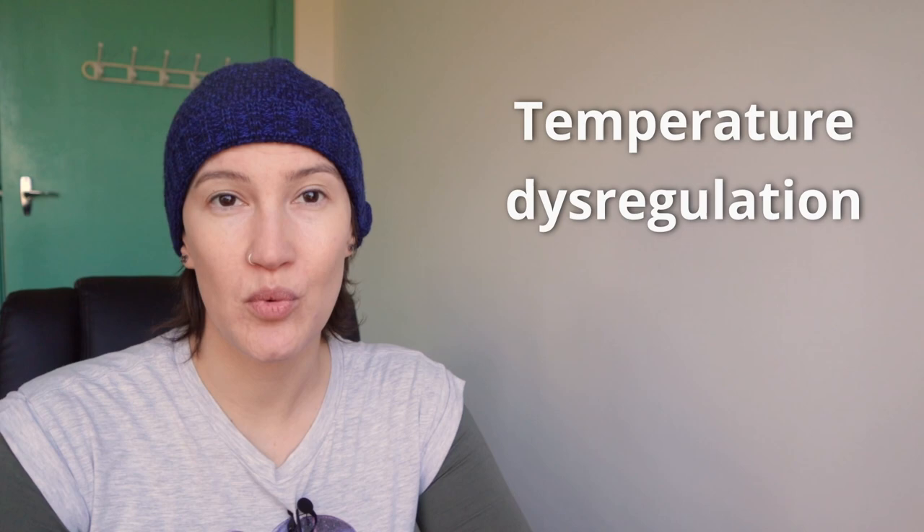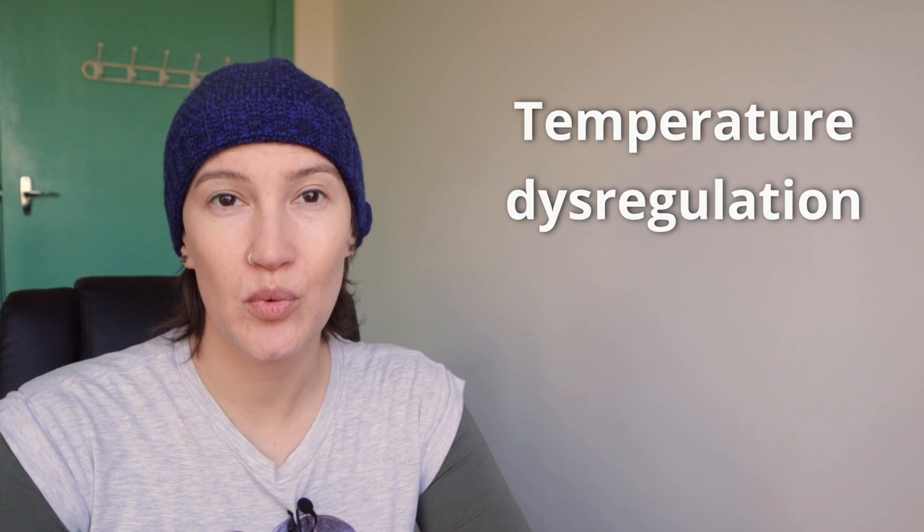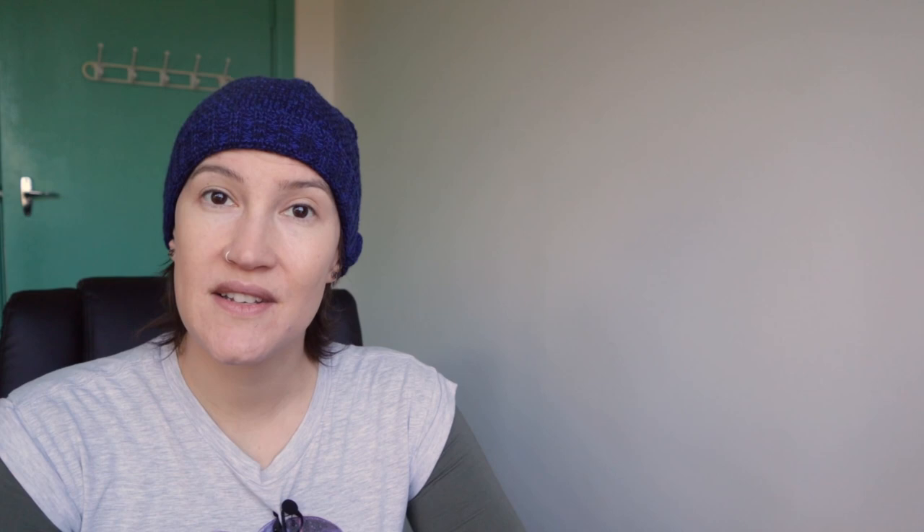Temperature dysregulation is a common problem for many people with ME-CFS — that's myalgic encephalomyelitis or chronic fatigue syndrome. There are various terms used to describe these symptoms, including temperature dysregulation, cold or heat intolerance, cold or heat sensitivity, and disturbed thermoregulation. Temperature dysregulation and sensitivity is common in chronic illnesses, especially those that involve dysautonomia, which is when the autonomic nervous system fails to properly regulate non-voluntary bodily functions like heart rate, blood pressure, and body temperature.